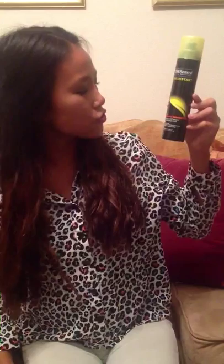And for dry shampoo, I like to use the Trismate Fresh Start Dry Shampoo for oily to normal hair. This is a good product for when you don't have time to shower or wash your hair.